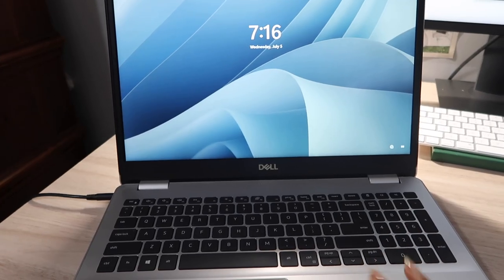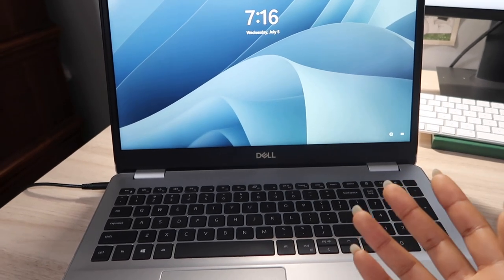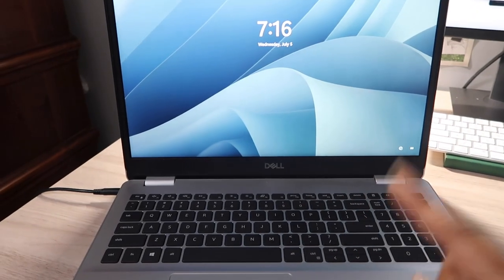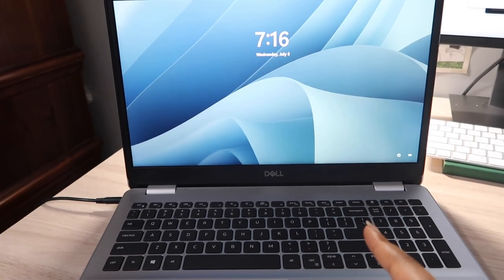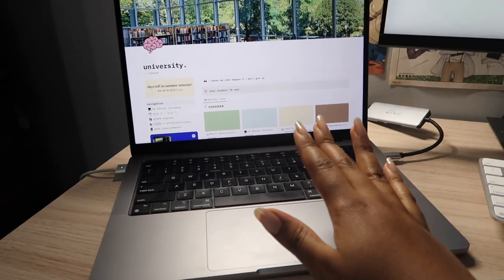It's a Windows laptop and I use it because the software my professor uses is Windows — he won't accommodate Mac OS students. Because it's an older model I don't really recommend it since services have expired, but it's good for what I need. Besides, I prefer my MacBook anyway.